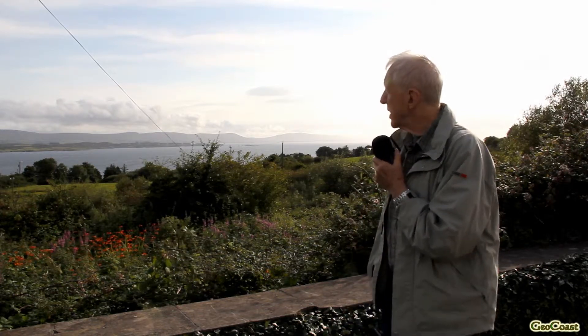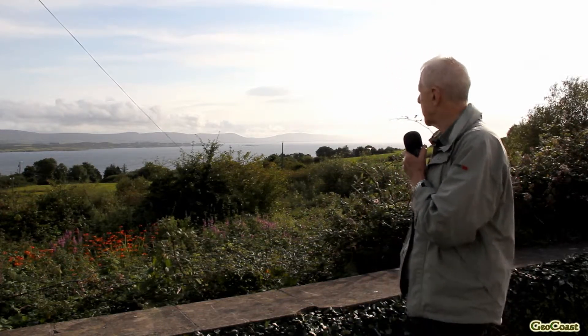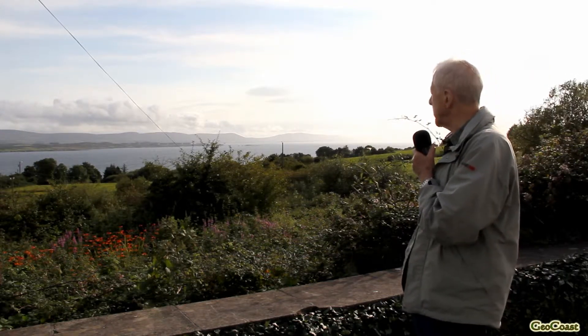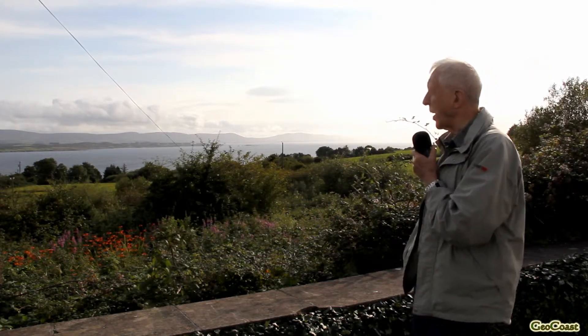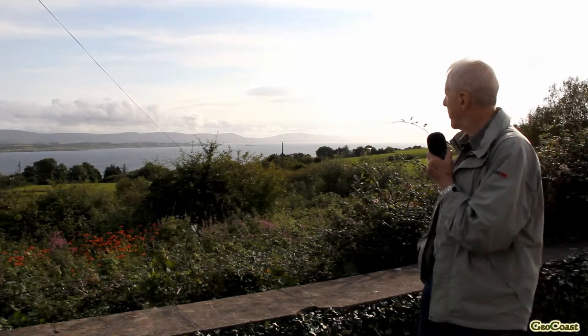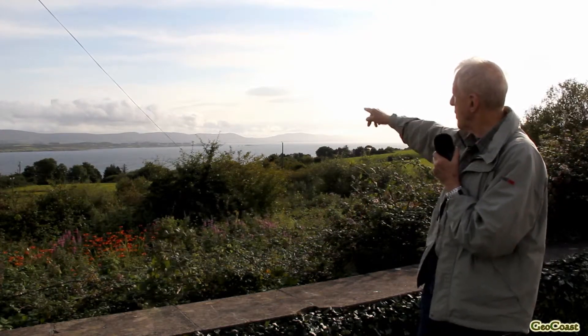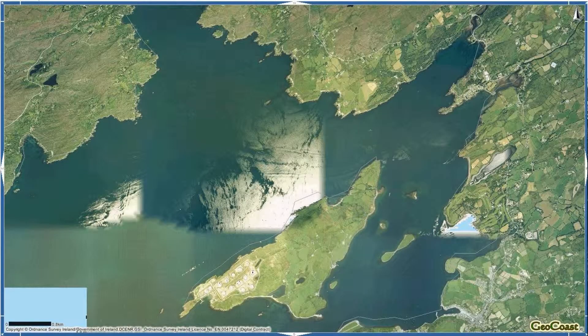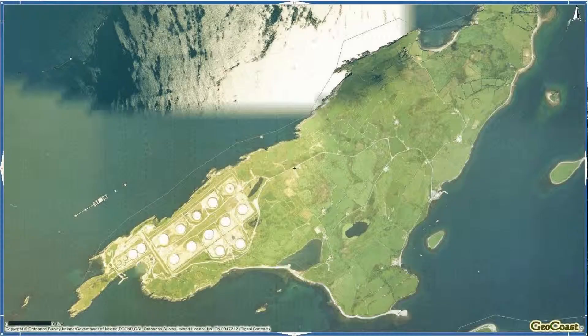The island is also interesting because the strategic oil reserve for Ireland is located in a series of large tanks on the southern point of the island, and you can clearly see them in outline there.